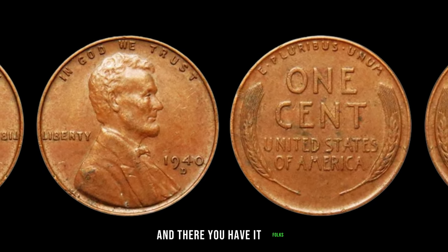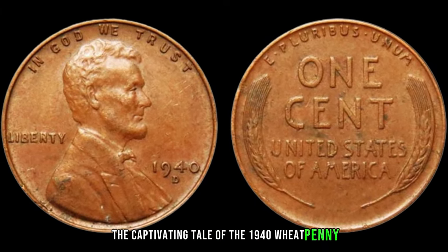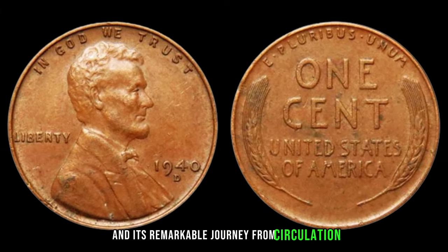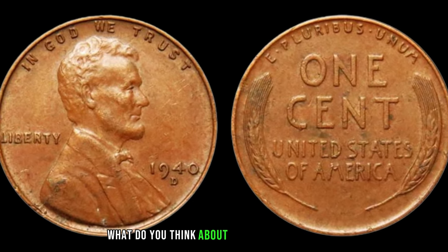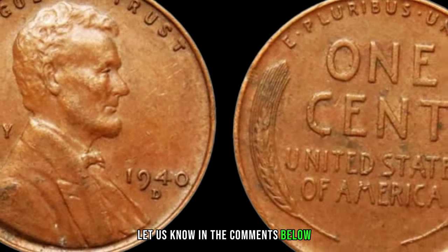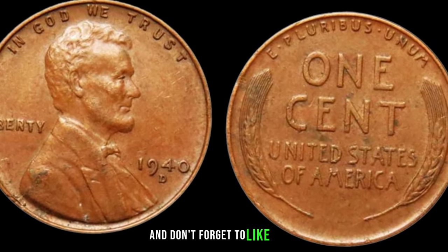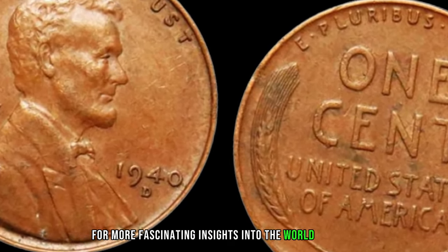And there you have it, folks — the captivating tale of the 1940 wheat penny and its remarkable journey from circulation to a multi-million dollar collectible. What do you think about this astonishing value? Let us know in the comments below. And don't forget to like, share, and subscribe for more fascinating insights into the world of coins.